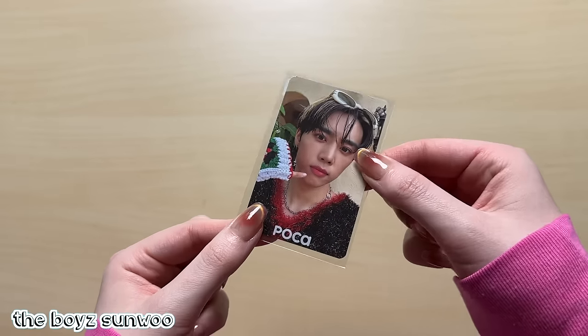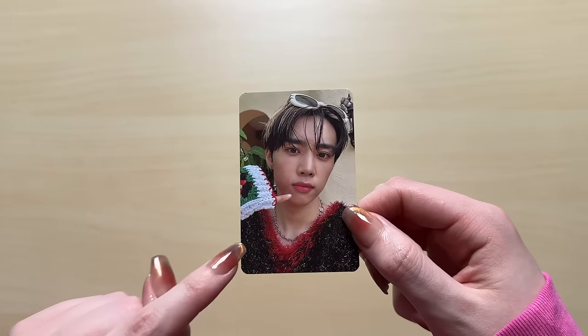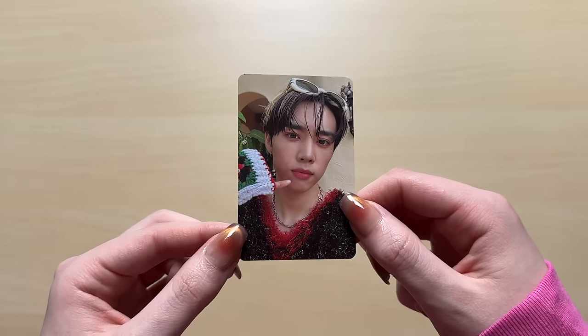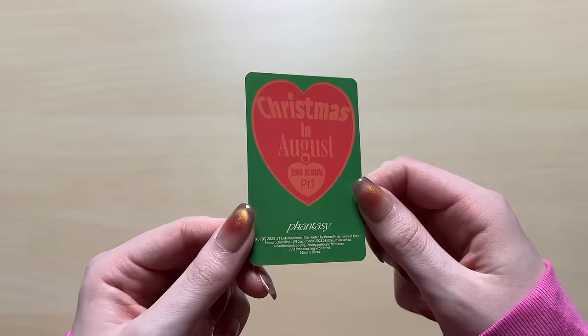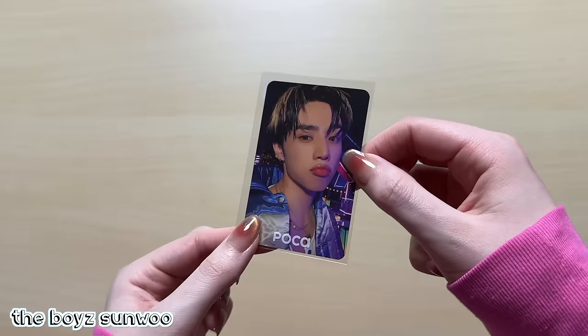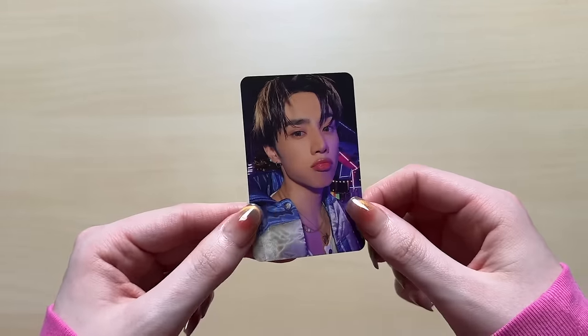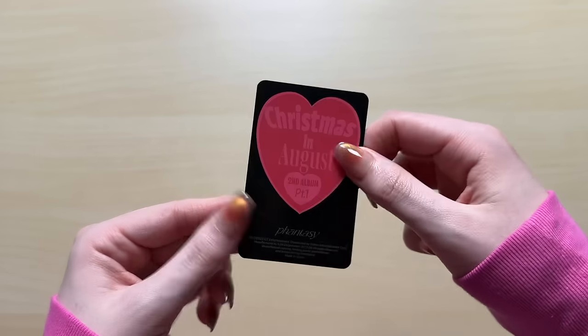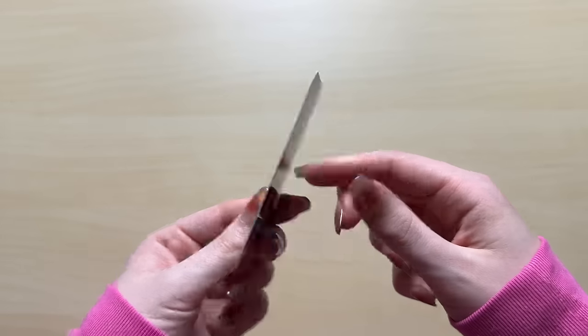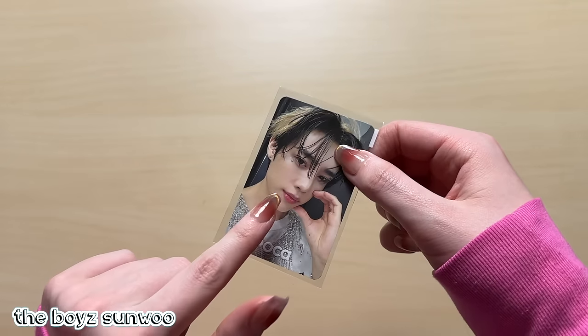Next card we have is THE BOYZ. I haven't ordered too many THE BOYZ cards from Pokan Market. Their cards tend to be super cheap on Pokan Market, which is really nice. I mainly buy Sangyeon - when I'm first buying THE BOYZ cards I focus mainly on him just to get his out of the way. This one is a Fantasy Part 1 Christmas in August card. I love his cards in this era. And there's another one here - also Christmas in August.